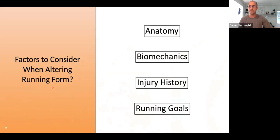And lastly, what are your running goals? A lot of times we want to change things just to change things — how do these changes align with your specific goals? Going from a half marathon to a full marathon versus wanting to pick up speed for a 5K or 10K could result in completely different recommendations when it comes to altering or modifying running form.